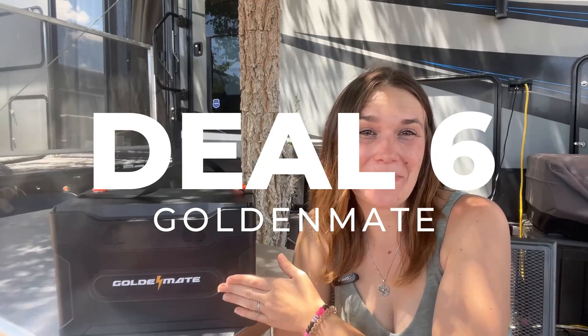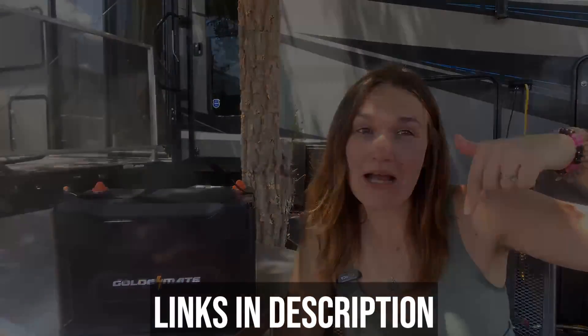The sixth deal is this Golden Mate battery, which my husband will be reviewing soon. It's a 12 volt 100 amp hour battery that has an IP67 waterproof rating, Bluetooth 5.0, and is Group 31 size. The deal is 20% off this battery on Amazon, so I will link it down below if you want to check it out.